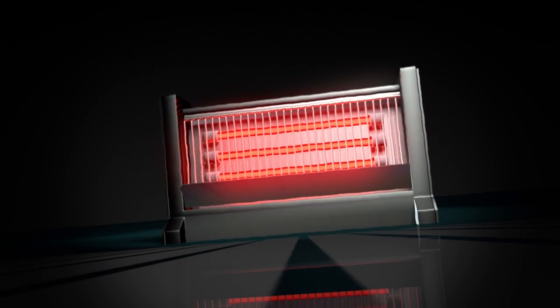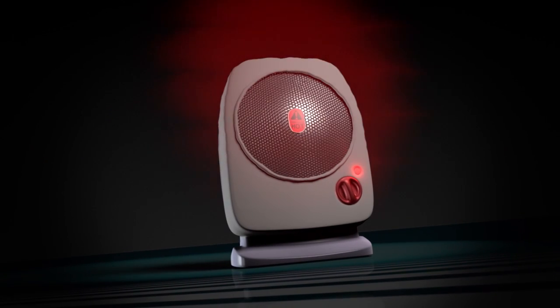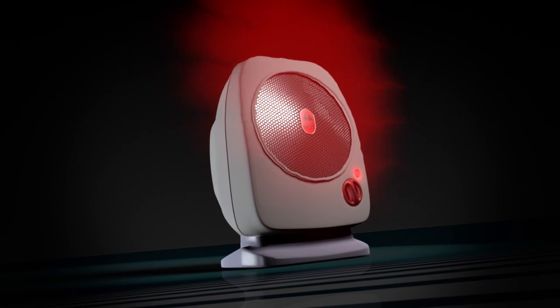Think of a typical portable heater. That red glow is an obvious sign of intense heat. Yet these products only warm the space directly around them — they do not circulate the heat throughout the room.